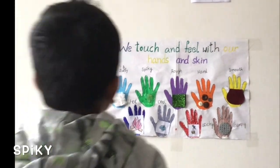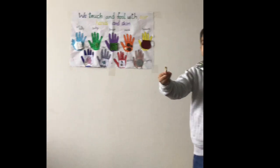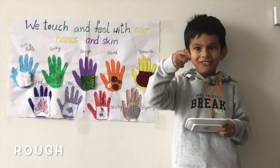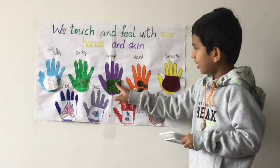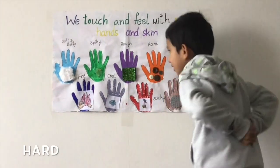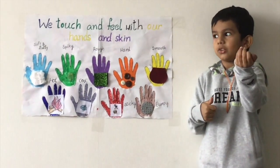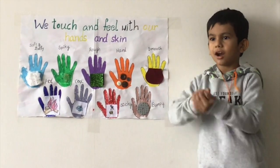Next one is spiky. Spaghetti is spiky, sticks are spiky, scissors are spiky. Cookies are rough, wood is rough, and this is rough. Rocks are hard, wood is hard, giant rocks are hard.